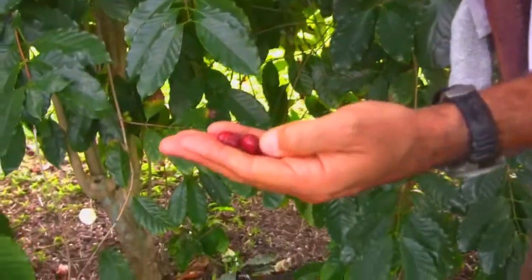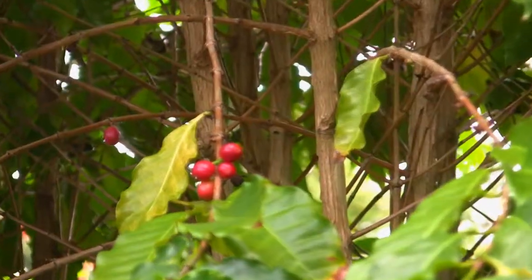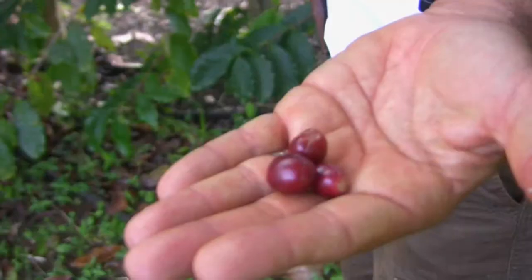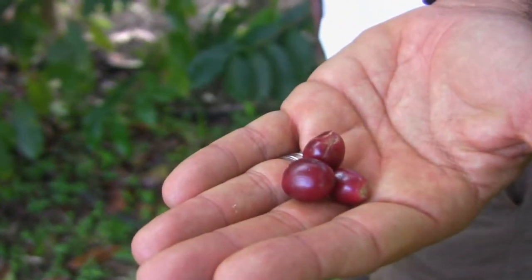You can pick one of these ripe berries and pop them in your mouth and chew the fruit. It's really good and sweet. And then you'll notice the little coffee beans on the inside. You can suck on the coffee beans and then spit them out. If you bite into them, they're going to be a little bit bitter.